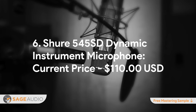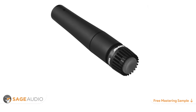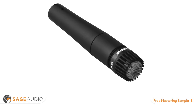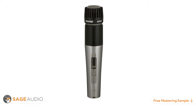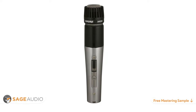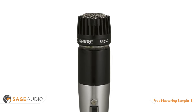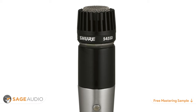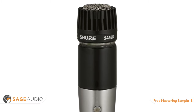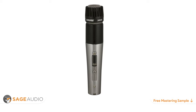Number 6: Shure 545 SD Dynamic Instrument Microphone. Current price $110. Now, we've all heard of the SM57 and for good reason — it's an absolute classic utilized on countless hit recordings. However, its predecessor, the Shure 545, is a lesser-known but just as exemplary option. With a slightly different frequency response than the 57, the 545 has a subtly unique tonality, giving the impression of a 57 but with something different. Just as versatile as the 57, you can throw the 545 on just about anything and capture the classic Shure sound. Additionally, the Shure 545 implements a kill switch, giving engineers a little bit of extra flexibility during the recording process. If you like the SM57 but want to try something a little different, give the SM545 a try and see how it improves your recordings.